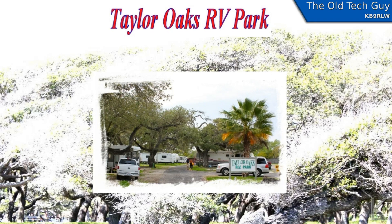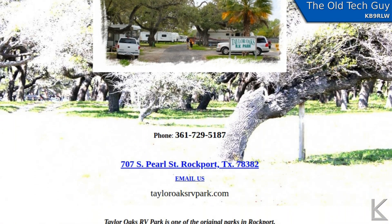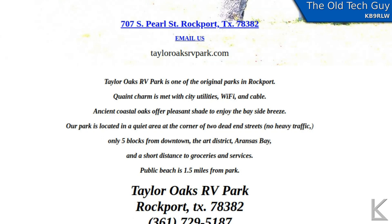The RV park itself is fairly quiet. It's a nice little place to stay for a while.